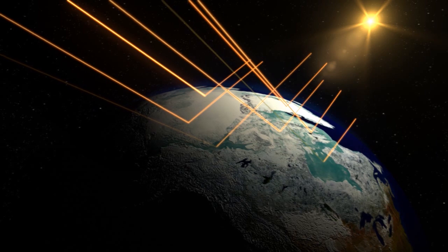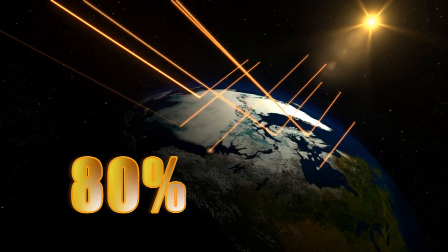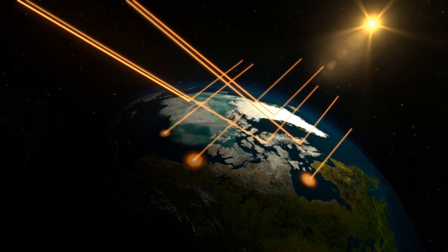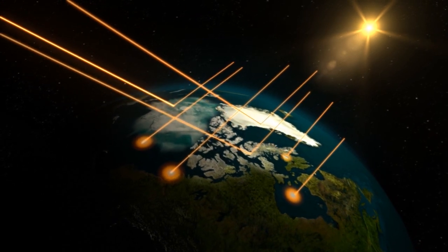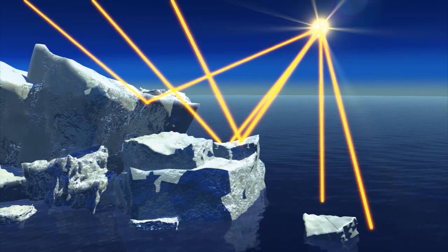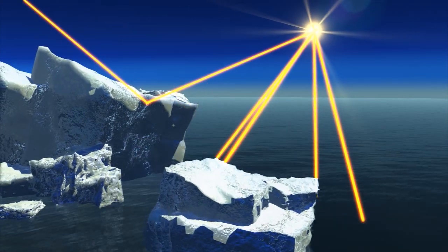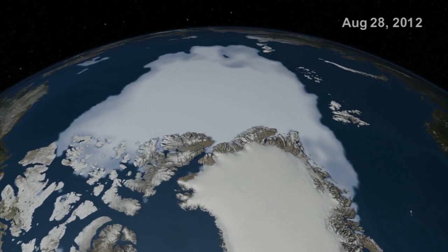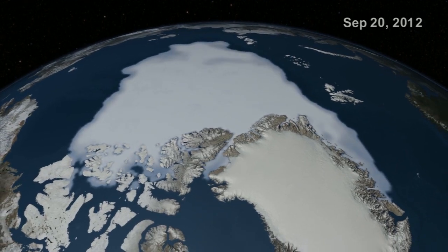Much of the sunlight that strikes it — about 80% of the light in fact — is reflected back into space. As a result, areas covered by ice don't absorb much solar energy, so temperatures remain relatively low. As sea ice melts in the summer, darker ocean surfaces absorb the sunlight. The oceans heat up, which in turn heats up the surrounding atmosphere, causing Arctic temperatures to increase even more.